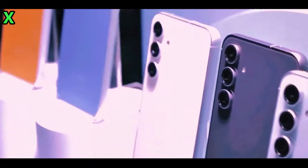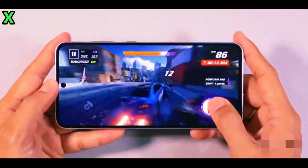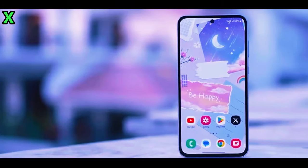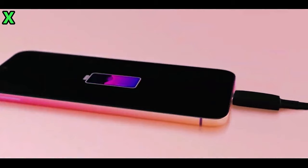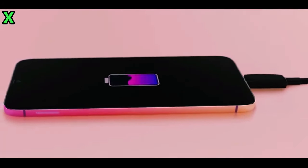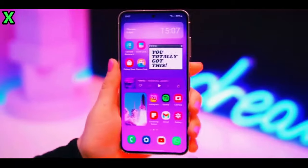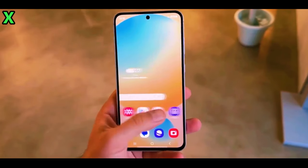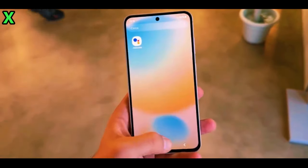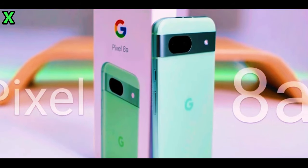The Samsung Galaxy A56 5G is shaping up to be one of the most exciting mid-range smartphones of 2025. With its premium design, upgraded camera system, and enhanced charging capabilities, it promises to compete directly with devices like Google's Pixel 8a. We'll keep you updated as more information surfaces. If you're excited about this new device or have any thoughts on its features, drop your comments below.